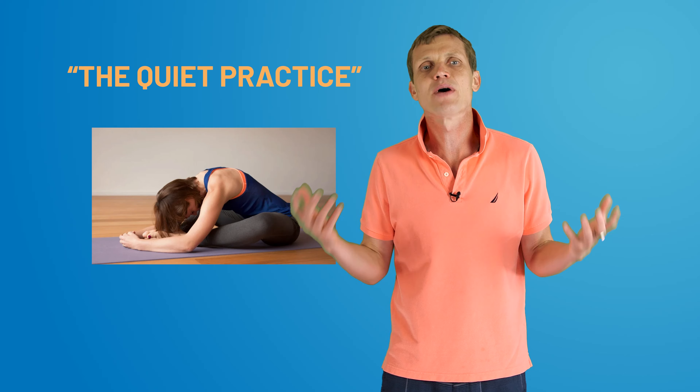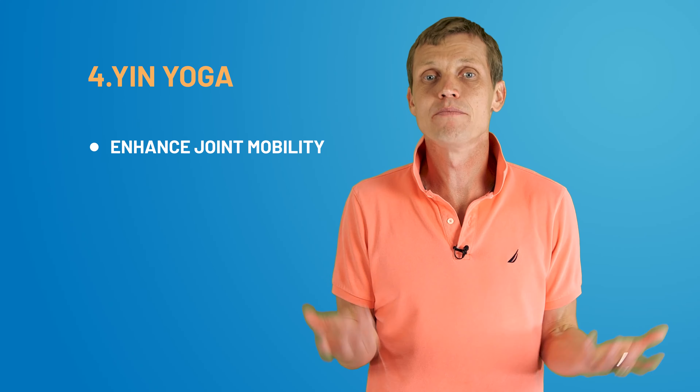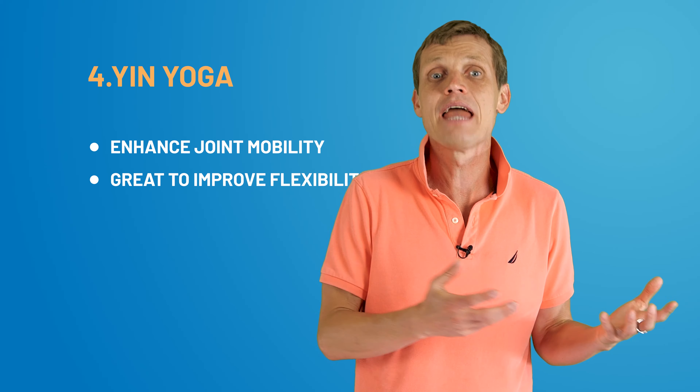Moving on to a more meditative practice: Yin yoga, with its prolonged poses, delves into deep tissues. Yin yoga is sometimes referred to as the quiet practice because of its meditative and introspective nature. Yin yoga sessions are typically 60 to 75 minutes long and involve holding 20 to 25 poses. Yin yoga is like the zen master of yoga styles — it's the only time when it's perfectly acceptable to lie down for an hour and call it a workout. It's so tranquil that the hardest part is staying awake during those long poses. You remember my story from the previous yoga video about how I fell asleep during a yoga session? That was Yin yoga.